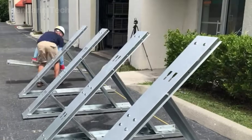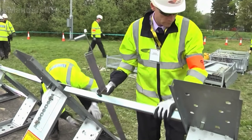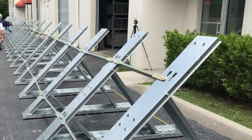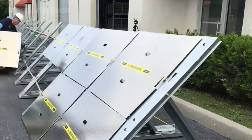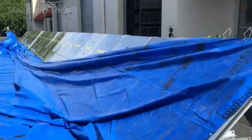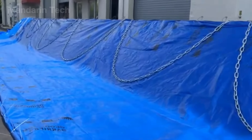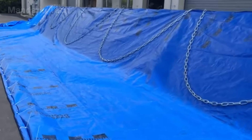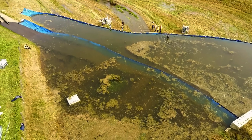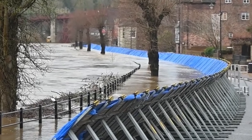First, the support legs are positioned at staggered heights, then raised and locked into an upright position. The supports are leveled using shim plates to compensate for uneven ground. Next, metal panels are mounted and secured onto the supports. A poly liner is then laid in front of the barrier, folded over the top, and fastened with clips. Finally, chains are placed along the outer edge to press the liner tightly against the ground, ensuring a watertight seal even on uneven terrain.